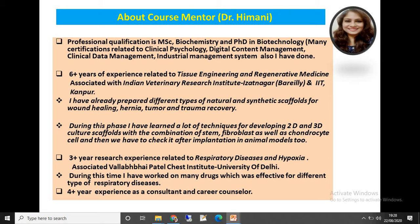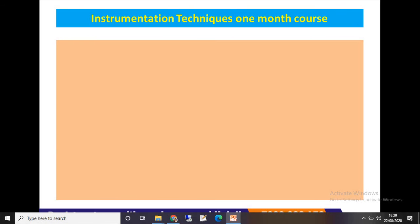I also have more than three years of research experience related to respiratory disease and hypoxia. During this period I was associated with the Vallabhbhai Patel Chest Institute, University of Delhi. I have worked on many drugs effective for different types of respiratory disease, and I have more than four years of experience as a consultant.